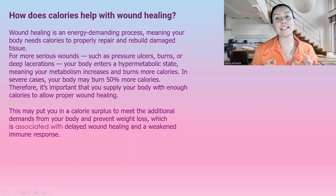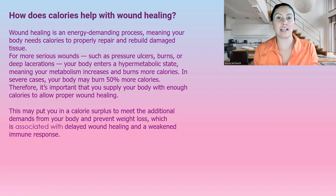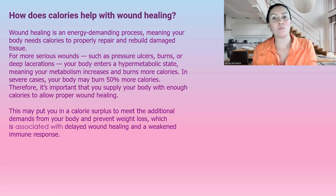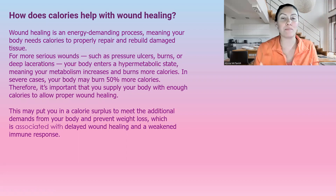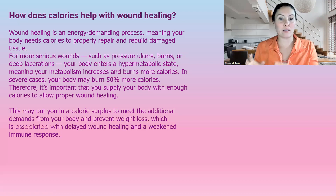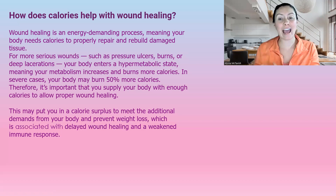So how does calories help with wound healing? Wound healing is an energy-demanding process. It takes a lot of body energy to heal a wound, meaning your body needs more calories to properly repair and rebuild damaged tissue. For more serious wounds — chronic wounds like pressure ulcers, burns, and deep lacerations — your body's metabolism is increased and it burns more calories. You might need up to 50% more calories for your body to actually be able to heal.